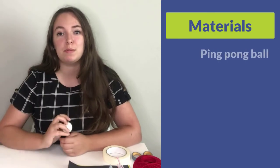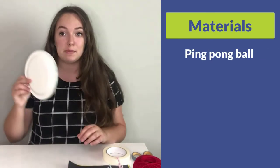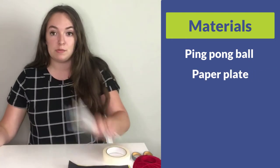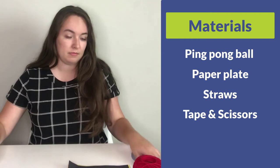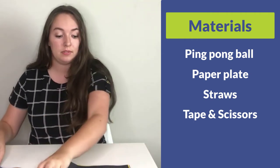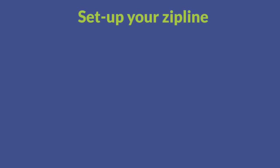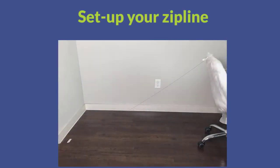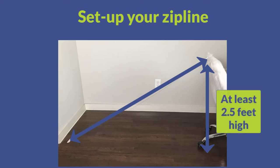For this challenge, you're going to use a ping pong ball to represent your package of food. You're also going to need some paper plates, some straws, tape, scissors, at least nine feet of string, and construction paper. First, you want to set up your zipline with about nine feet of string. Take one end of the string and tape it onto a table, a chair, or a countertop, and then the other end of the string will be taped to the floor or the bottom of a chair.